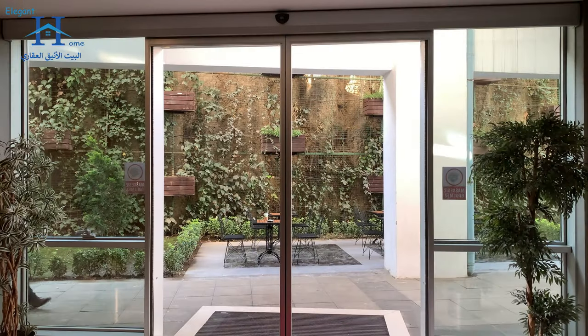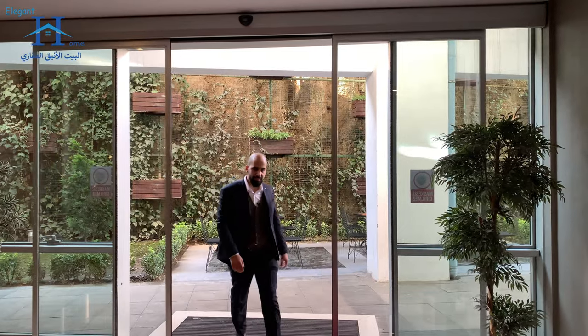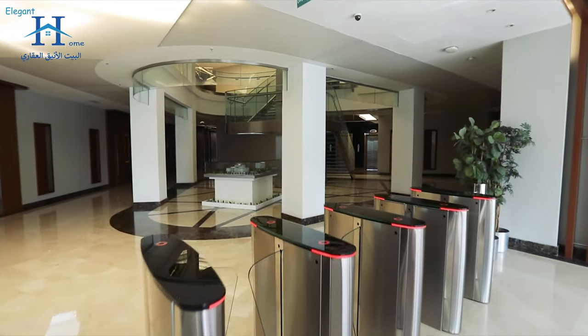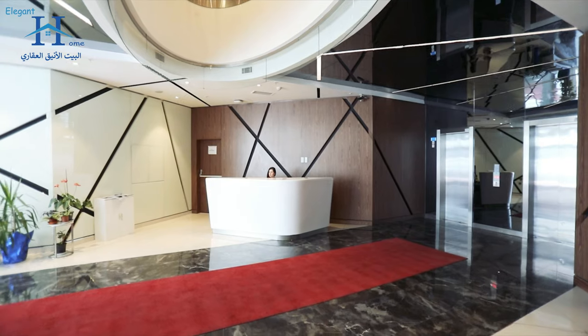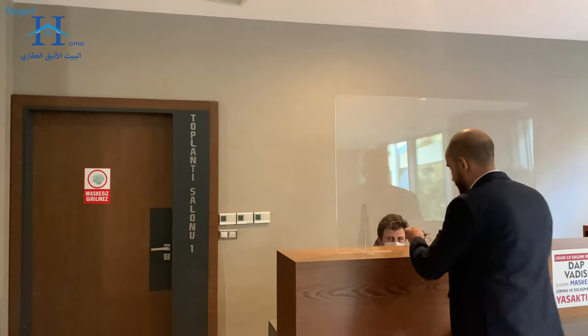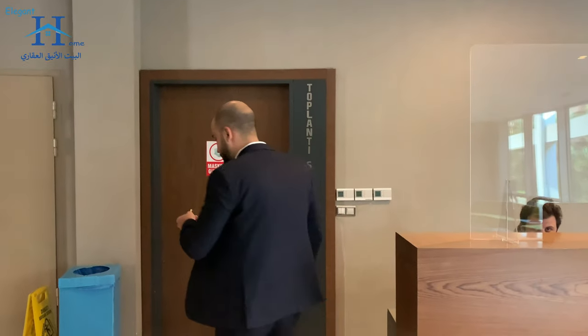In each building we also have a meeting room. As mentioned, you can arrange one by prior appointment through the reception. One of our amazing services and facilities in our project is the meeting rooms — let's go and check how we can book one.